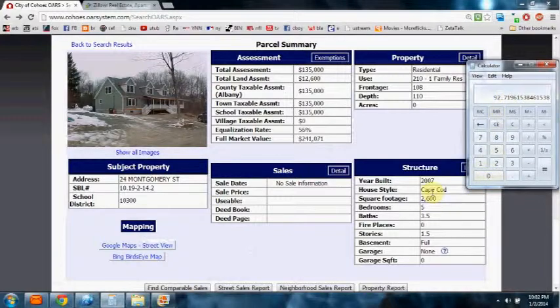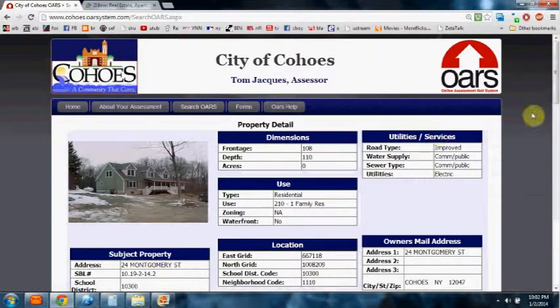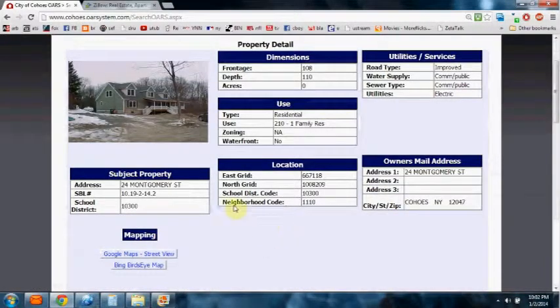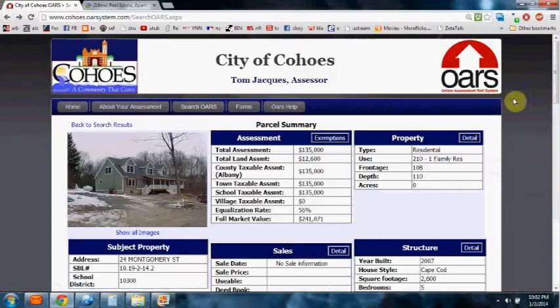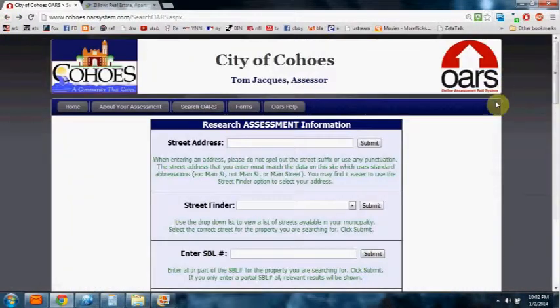Keep in mind, it's a very new home built in 2007 with five bedrooms and three and a half baths. We're going to come down here and I'll show you the neighborhood code. The neighborhood it's basically in is 1110 — that is neighborhood code 24, Montgomery Street. Now we're going to go back and find another street.